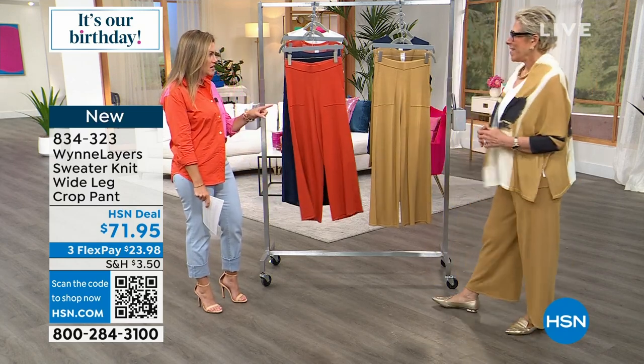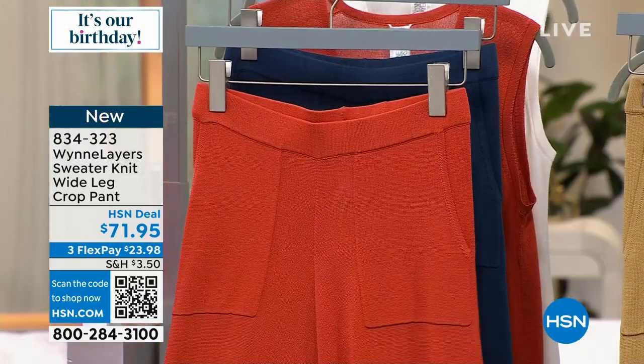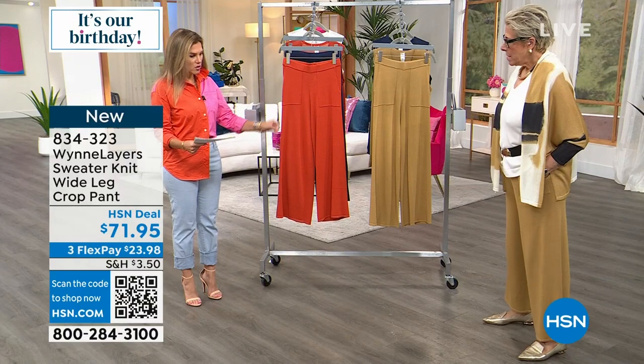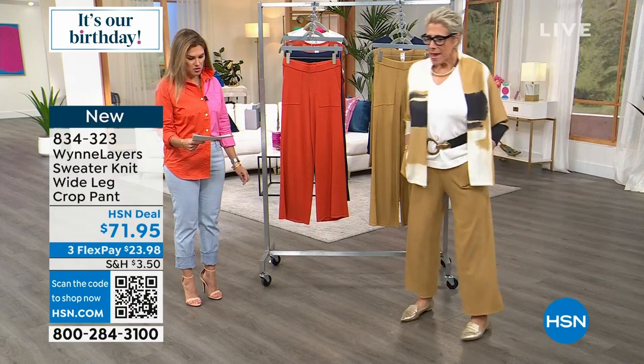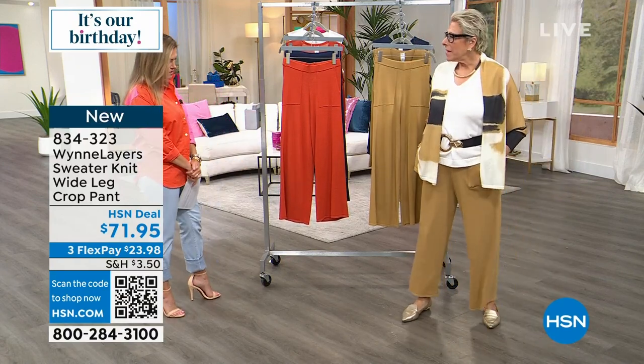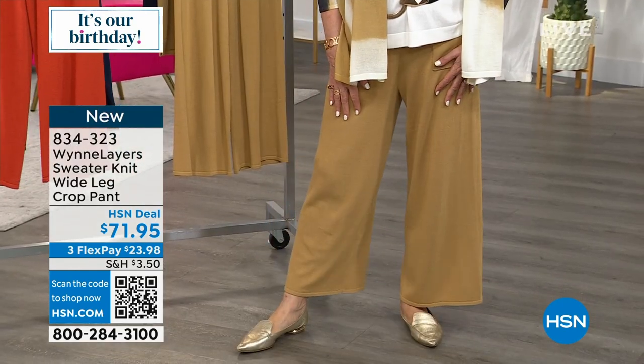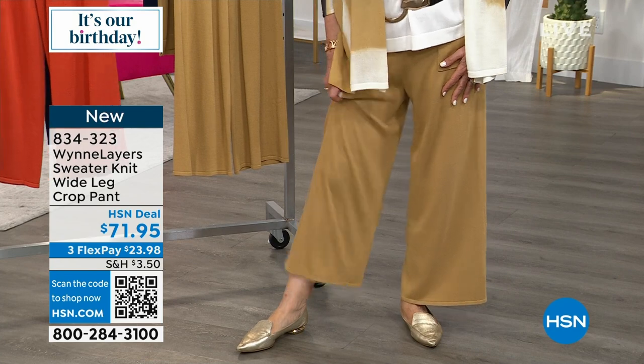Let's talk about that same sweater knit in this beautiful pant. It's a cropped pant, wide leg. It depends how long your legs are — we call it a crop, but on me it hits at the ankle.